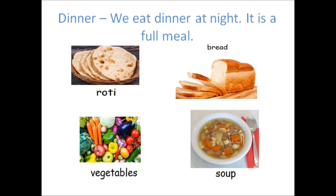Now let's talk about dinner. At what time of the day would we eat dinner? We eat dinner at night time. It is also a full meal. Here are some examples of foods that we can eat at dinner time, and these examples are similar to what we may have at lunch. We can have roti, bread, vegetables and even soup. Other examples might be rice and peas. We may even have chicken.